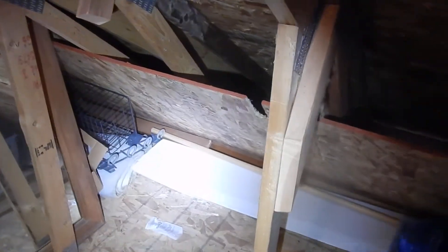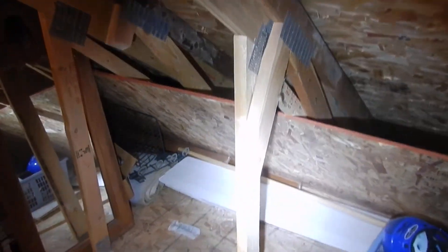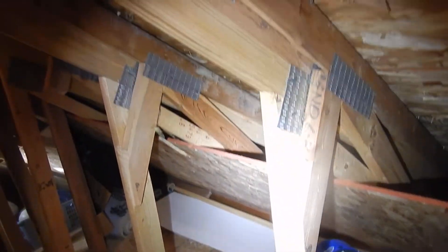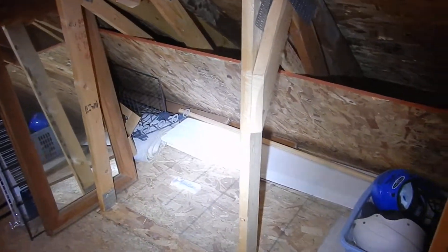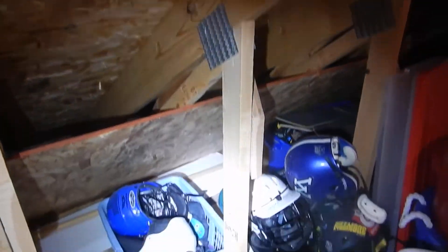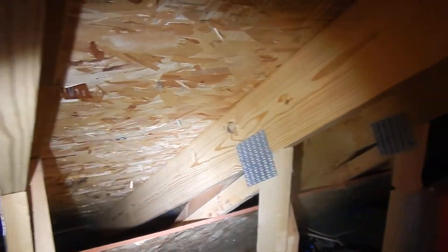So at first glance, it looks like our trusses have been modified in the field. They're cut off here, but upon further inspection, we notice that there are trusses right next to those trusses, and they have a 2x8 top cord.